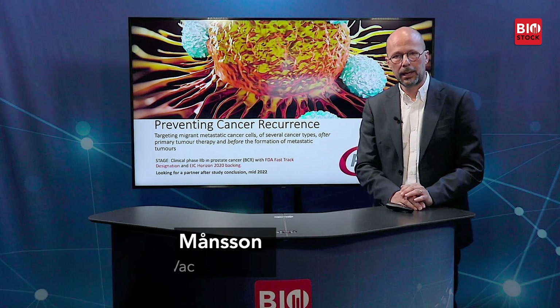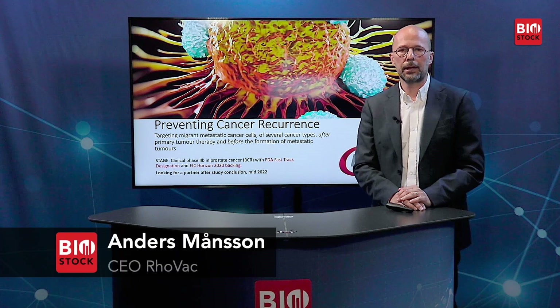I'm joined in the studio by Anders Manson, CEO of RhoVac. Welcome Anders, please go ahead. Thank you. Welcome everybody to the RhoVac presentation. My name is Anders Manson and I'm the CEO of the company.